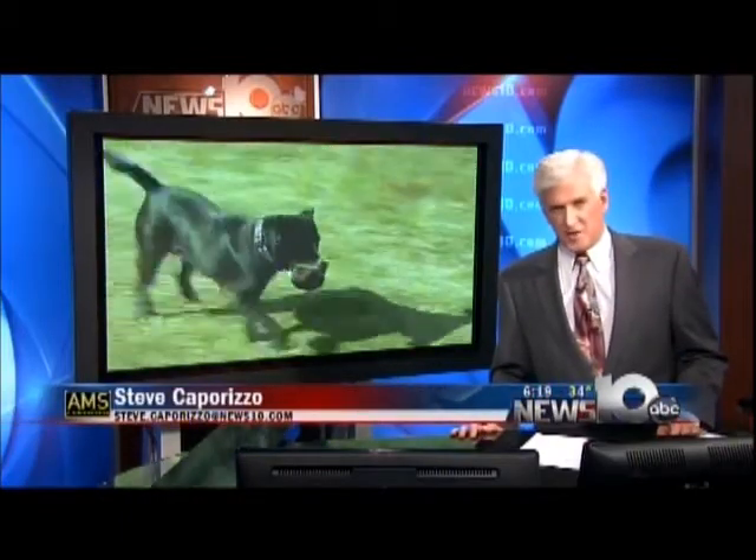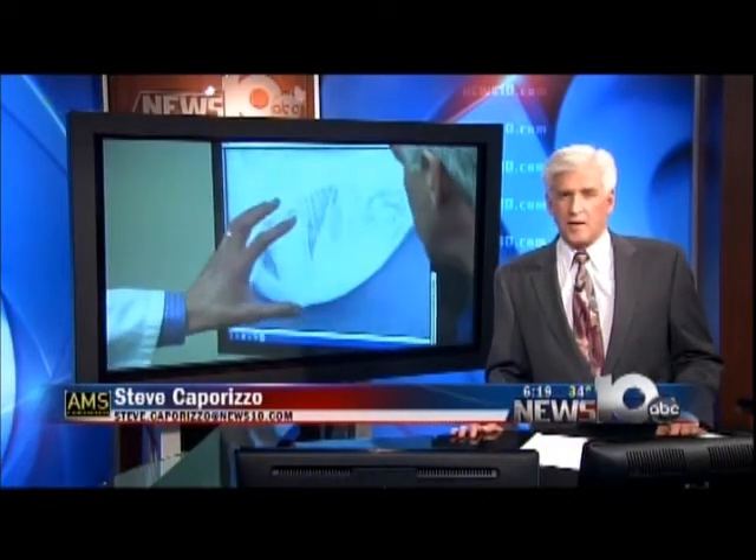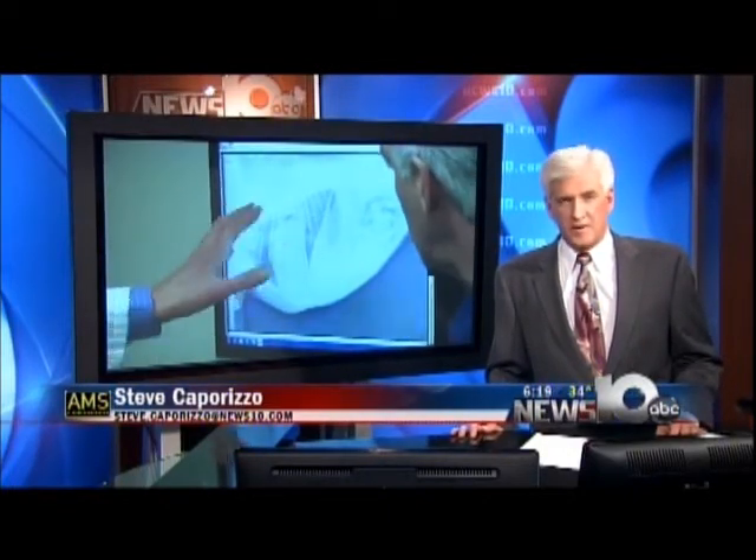It's important to have routine visits and realize that your dog can easily mask problems. Unlike people, they can't tell you when something is bothering them. So checkups are very important.